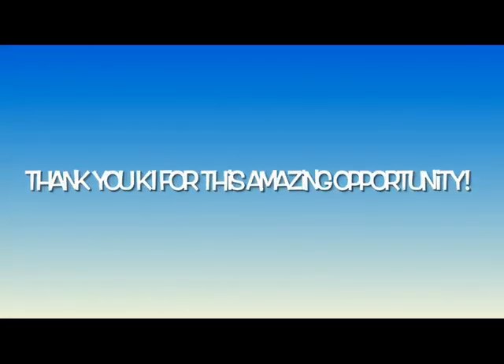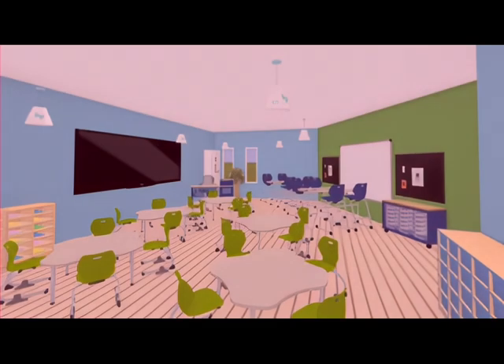We appreciate your time. Thank you KI for this amazing opportunity. Make sure you vote for Northern Elementary STEM Lab Learning Lagoon. Yay!